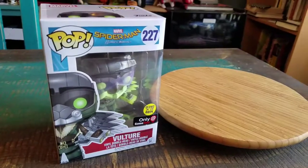Hey guys, CheesyPooFan here. We're here for another pop figure to add to the collection today, this time from Spider-Man Homecoming. We got the GameStop exclusive Vulture.